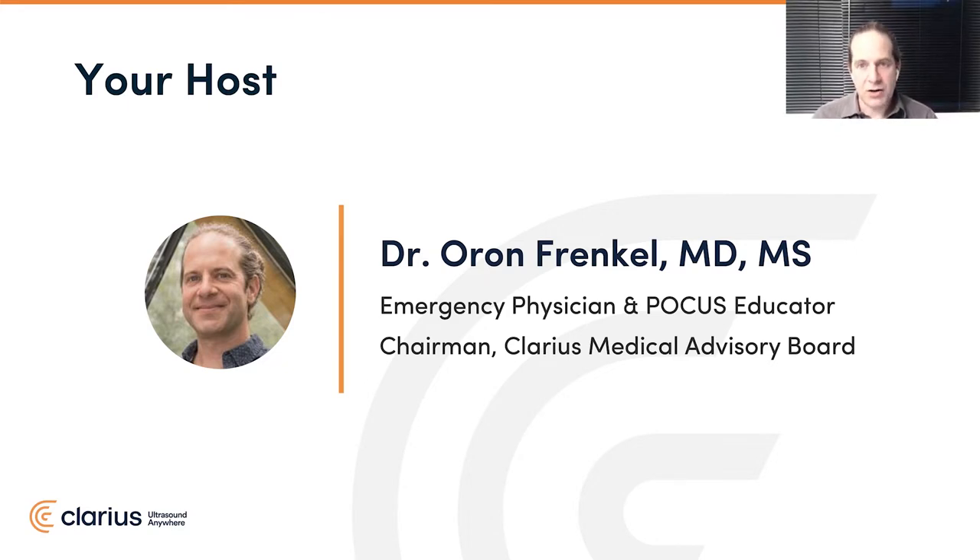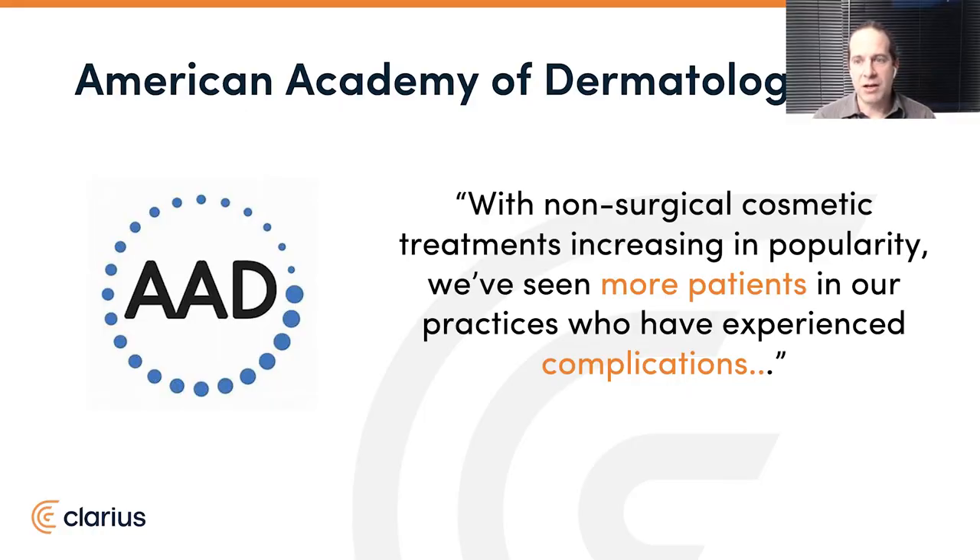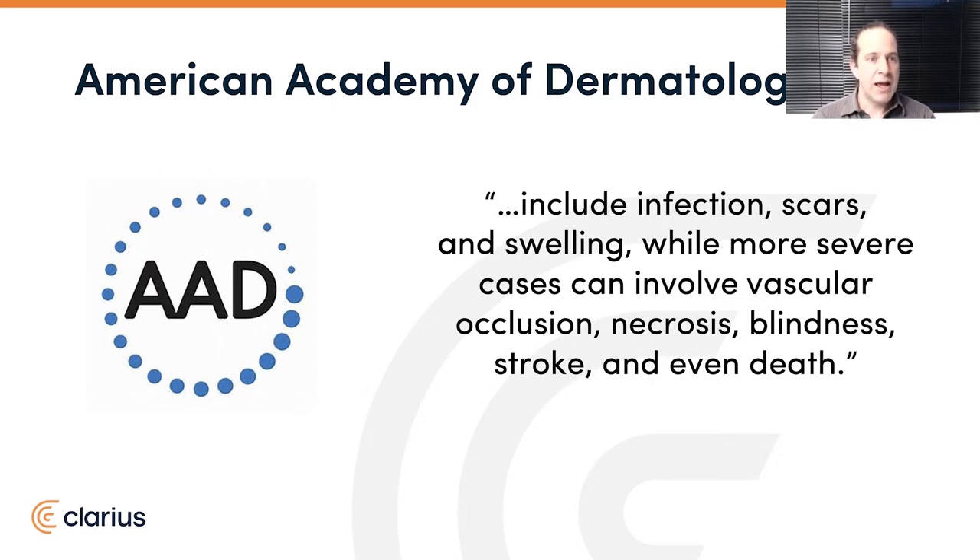We're here to bring to you today in our webinar a cutting-edge topic, and we want to address the growing interest in dermal fillers and the challenges inherent to this practice. These procedures have been increasing in popularity, and according to the American Academy of Dermatology, there are increasing numbers of treatments and subsequently, unfortunately, complications as well. These can range from minimal ones such as scarring and swelling to more severe, even up to visual loss and death. Since these are elective procedures with the goal of a cosmetic result, even minor complications suggest sometimes failed procedures.